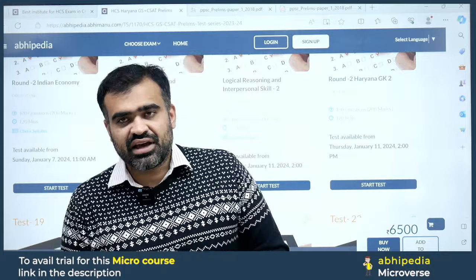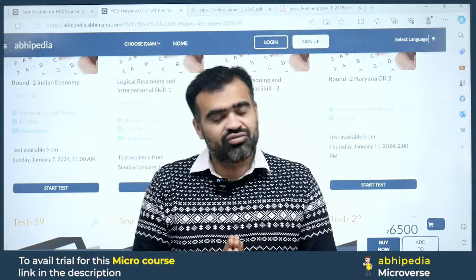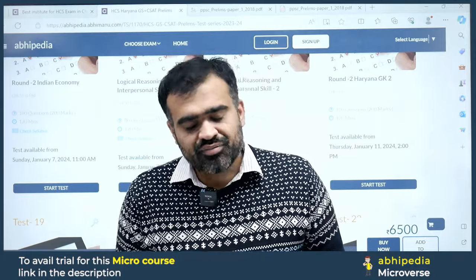All we ask is to keep following AbhiBannu IAS as well as AbhiPedia. I wish you all good luck for your exam and your future endeavors. Until our next video, take care and bye bye!